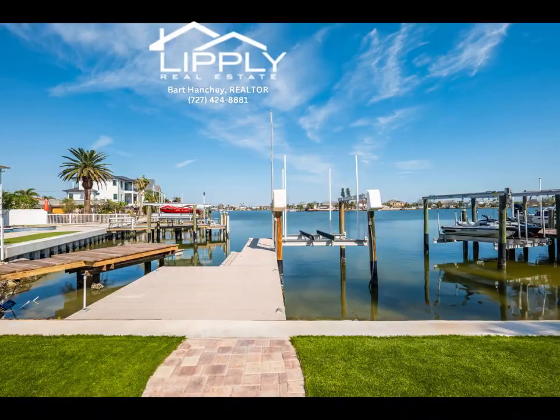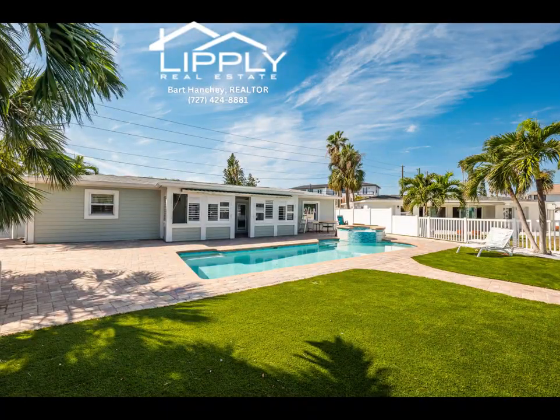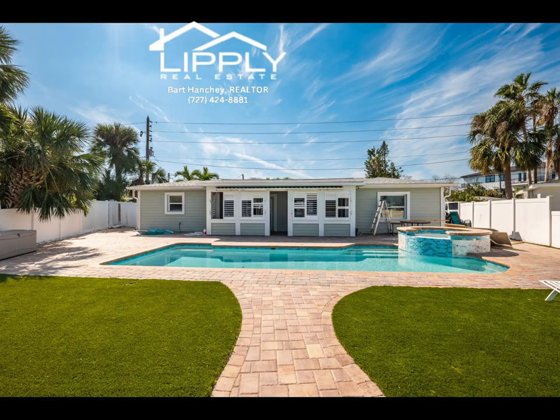Build up or build new. This is a great opportunity to own a waterfront home in desirable Madeira Beach, just a few blocks away from beautiful, award-winning white sand beaches and the famous Johns Pass Village Boardwalk, full of restaurants and shops.